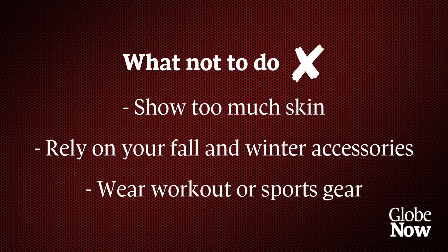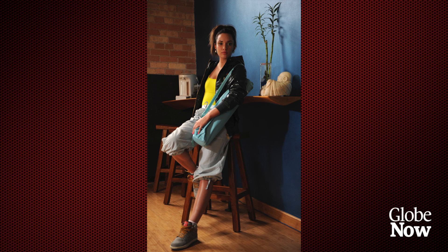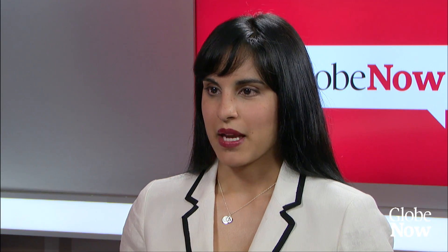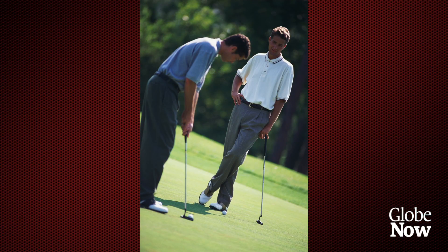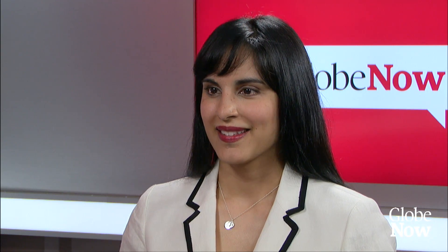The final don't is: don't wear workout or sports gear. It actually happens, and often quite innocently — people aren't quite aware of dress codes. A good example is clients wearing their actual golf gear into the office as business casual. There is a difference between a polo-style shirt and your actual golf shirt.